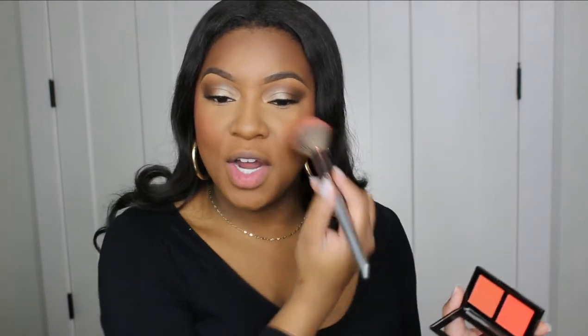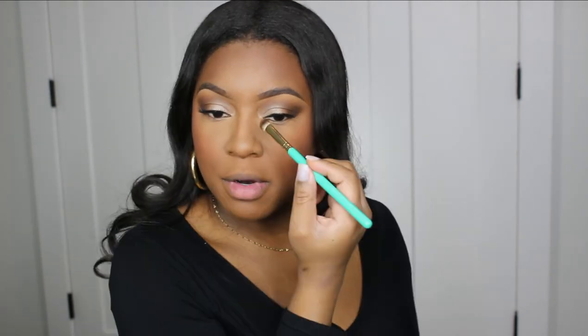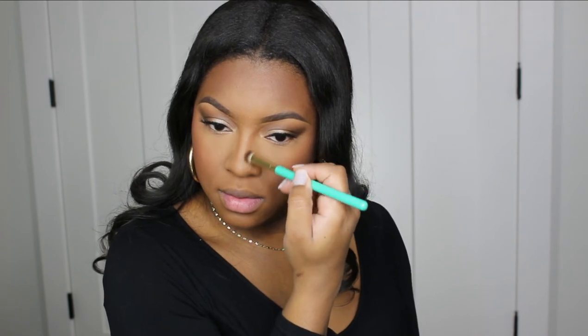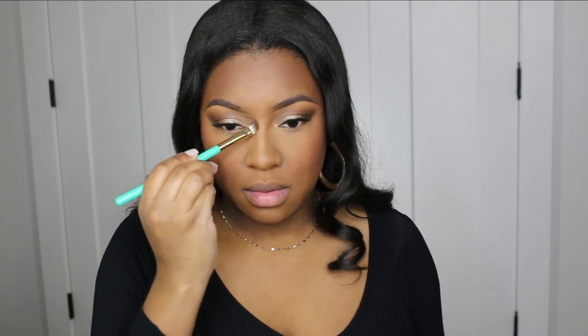Y'all know I get blush crazy — I freaking love blush, it's so pretty! And before I forget, we have to snatch the nose. I'm using my usual L'Oréal Infallible powder — I love this for my nose, it's like the perfect color. Then I just go over it with my beauty sponge to make sure it's nice and blended out.